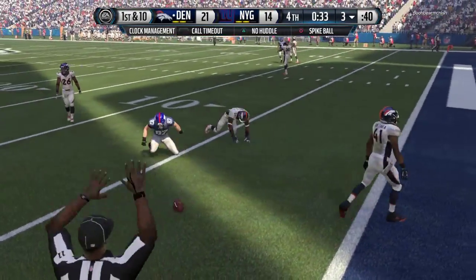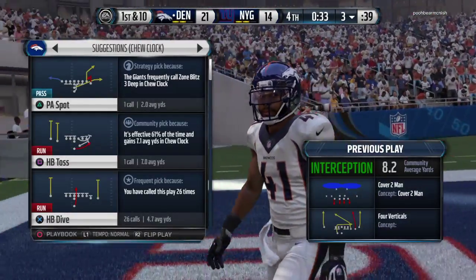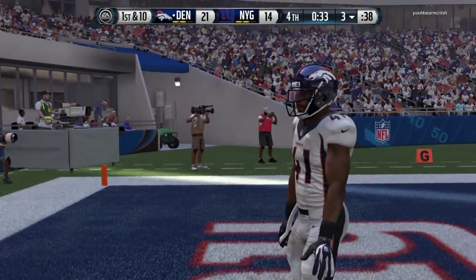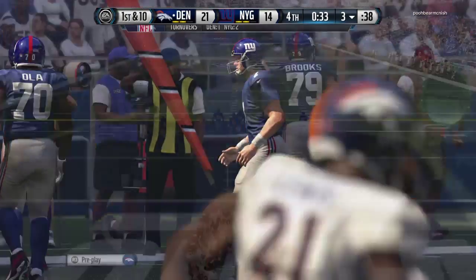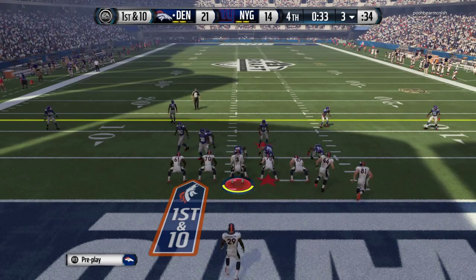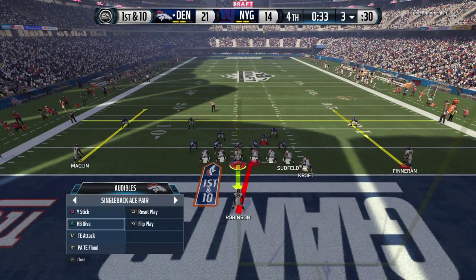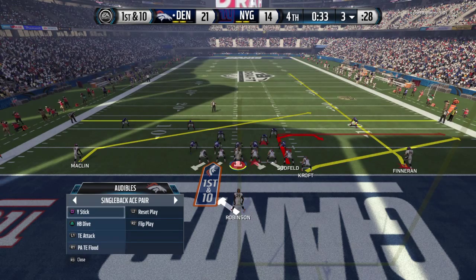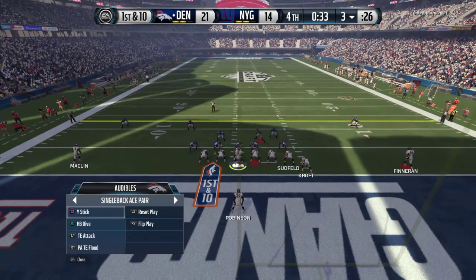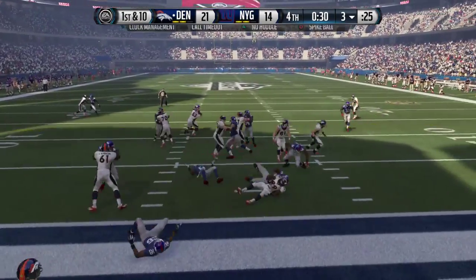That interception was a backbreaker. That may have been the last chance, and I'm sure it's a throw he wishes he could have back. In situations like that, sometimes it can turn out the wrong way — you take him down, you score, you're the star player of the game. But this time it went the other way. Robinson's going to take the handoff now.